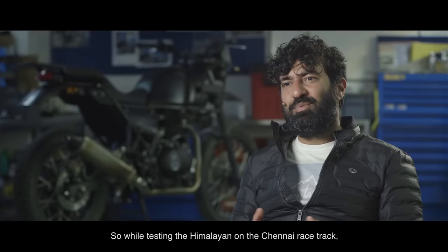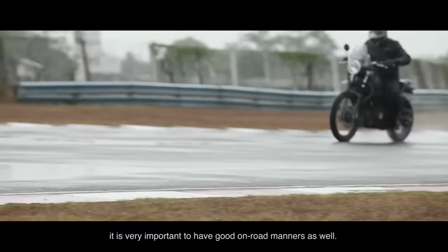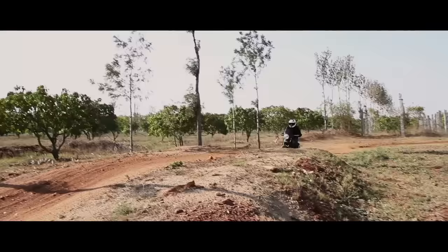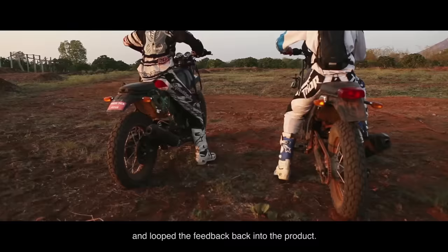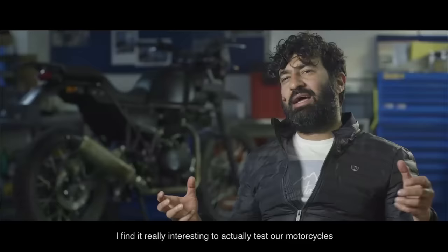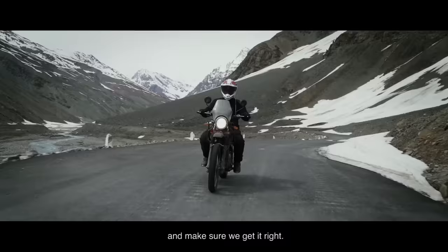While testing the Himalayan on the Chennai racetrack, while most people put a lot of emphasis on the off-road performance of such a motorcycle, it's very important to have really good on-road manners as well. When it came to off-road capability, we did go to India's finest motorcycle rider CS Santosh and loop the feedback back into the product. I find it really interesting to test our motorcycles and I feel it's very important for the leadership to get their hands dirty and really understand what the motorcycle is about and make sure we get it right.